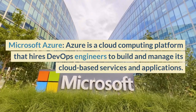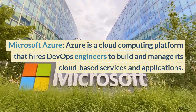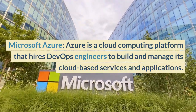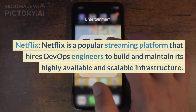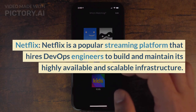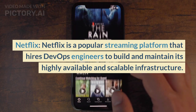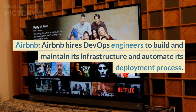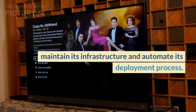Microsoft Azure is a cloud computing platform that hires DevOps engineers to build and manage its cloud-based services and applications. Netflix is a popular streaming platform that hires DevOps engineers to build and maintain its highly available and scalable infrastructure. Airbnb hires DevOps engineers to build and maintain its infrastructure and automate its deployment process.